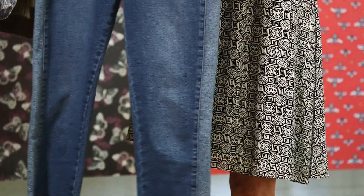Here we have the denim. The two-tone of the denim makes it feel sort of vintage and worn in.